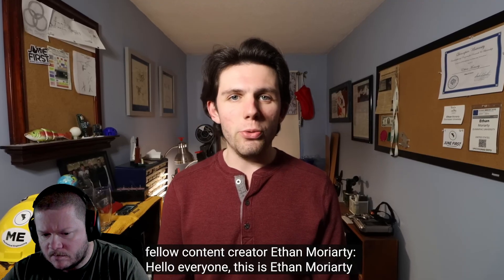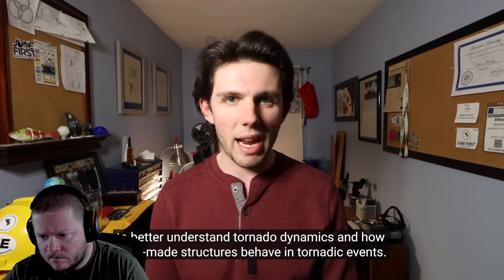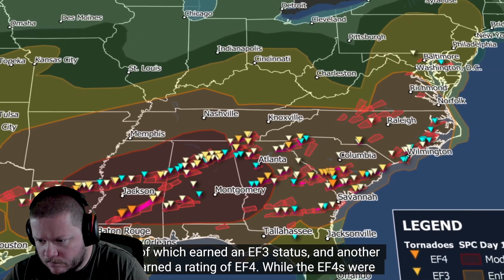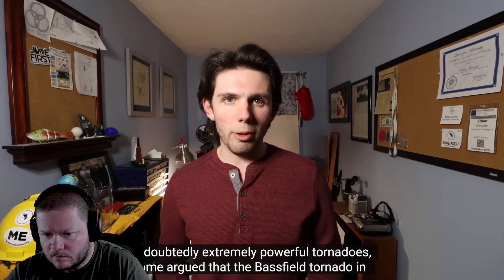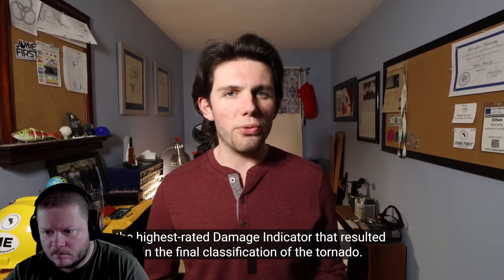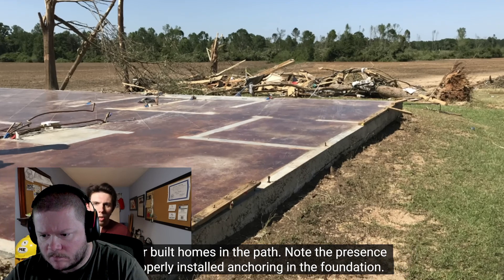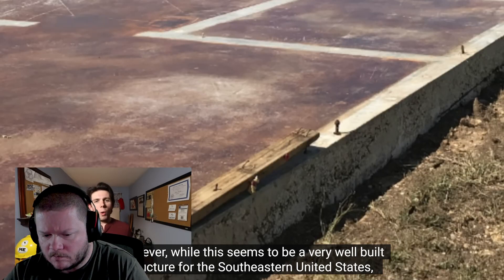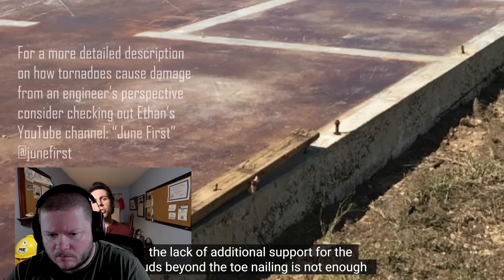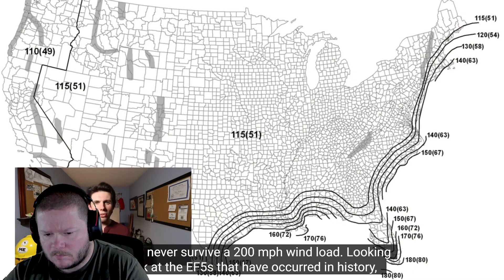Hello everyone, this is Ethan Moriarty with June 1 Severe Weather Research. I'm a mechanical engineer that analyzes tornado damage in order to better understand tornado dynamics and how structures behave in tornadic environments. Of the nearly 150 tornadoes that touched down in the 2020 Easter outbreak, 13 earned a rating of EF3, while another 3 earned EF4. While the 3 EF4s were undoubtedly very strong tornadoes, some argued that the Bassfield tornado in particular should have earned EF5. Looking at the images taken by the National Weather Service survey team, this structure was one of the better built homes in the path, with properly installed anchor bolts. However, while it appears well-built for the southeastern U.S., the lack of anything beyond toenailing in terms of structural support for the studs tells me that this structure would not have survived at the 200 mph threshold needed to classify this tornado as an EF5. In fact, the majority of homes in the U.S. would never survive a 200 mph wind load.